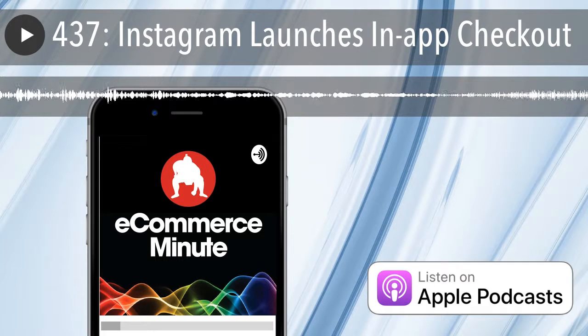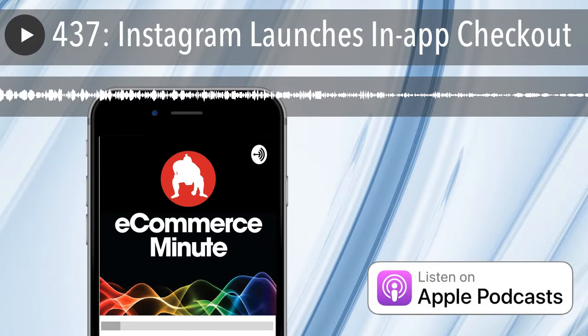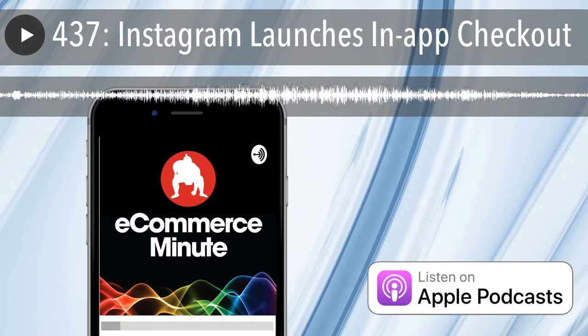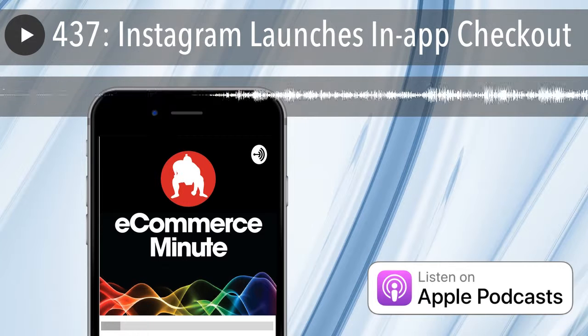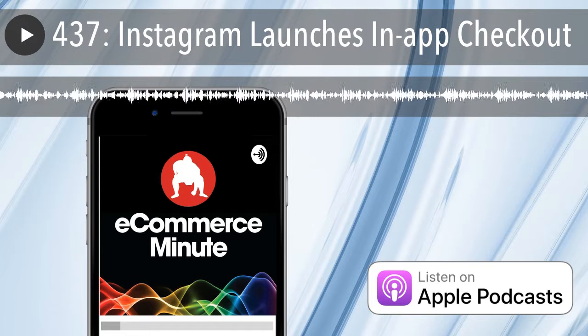This episode of the E-Commerce Minute is brought to you by SendPro Online from Pitney Bowes. SendPro Online is software that makes it easy to save time and money, no matter what you ship or mail. Print shipping labels and stamps right from your desk and access discounted rates. E-Commerce Minute listeners can try it free for 30 days and get a free 10-pound scale when you visit pb.com slash minute.